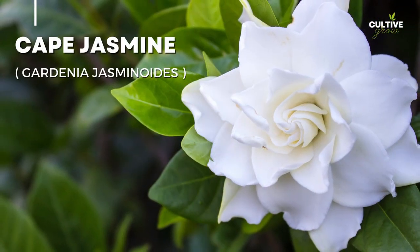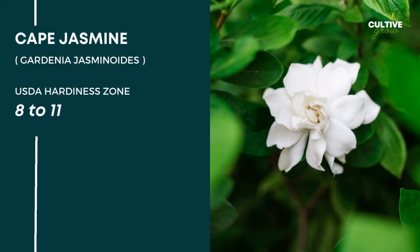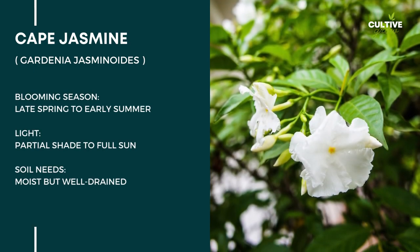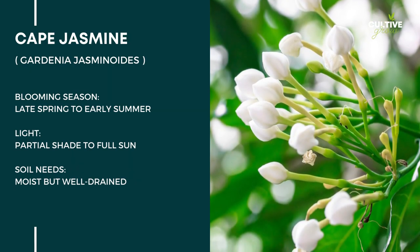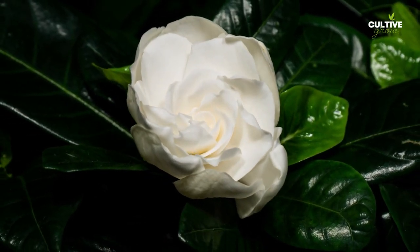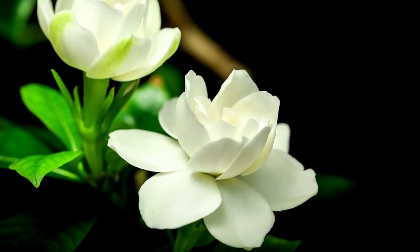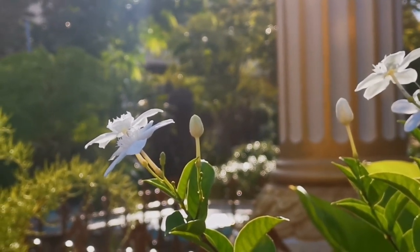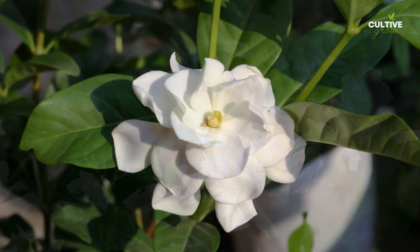Number 2: Cape Jasmine. Cape Jasmine, scientifically known as Gardenia jasminoides, is a fragrant and enchanting evergreen shrub that adds a touch of elegance to gardens. It thrives in zones 8 to 11, making it best suited for warm and temperate climates. Cape Jasmine prefers partial shade to full sun. Its creamy white flowers, often with a captivating fragrance, bloom in spring until well into the fall. The glossy, dark green leaves serve as a stunning backdrop to the exquisite blossoms, creating a visually pleasing contrast.